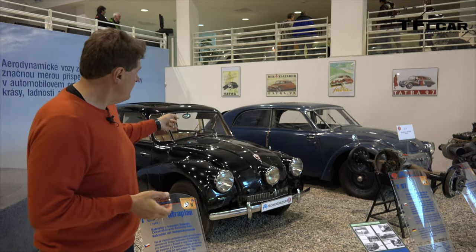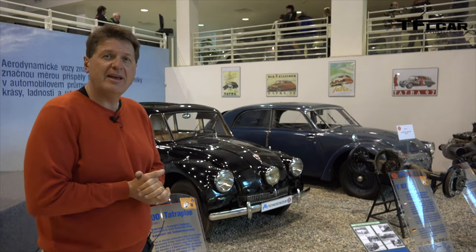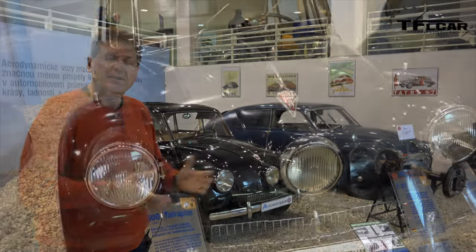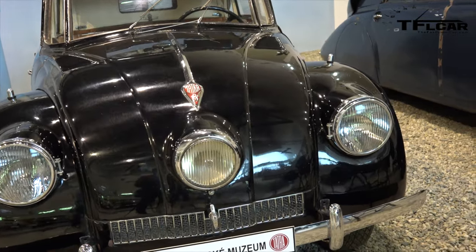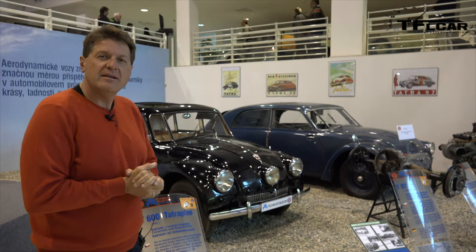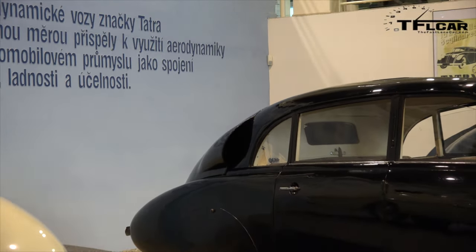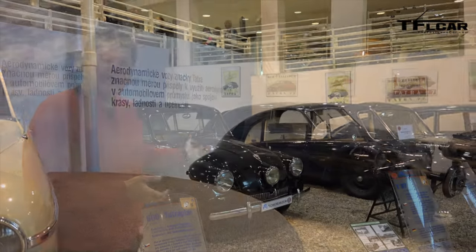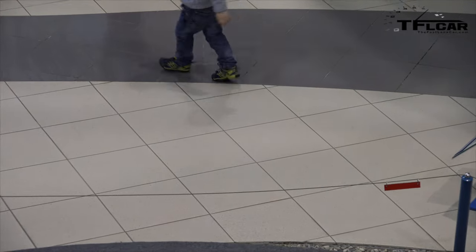What really put Tatra on the map was not the 77 — they didn't build a whole lot of them — but this car, the Tatra 87. This was really the production version of the T77. It had an air-cooled V8, was capable of 160 km/h, and was as good as any European car of the day. Maybe even better, because it was aerodynamic. Notice the fin on the back. Back in the day, this was the Ferrari of its time.